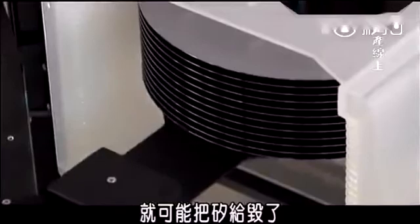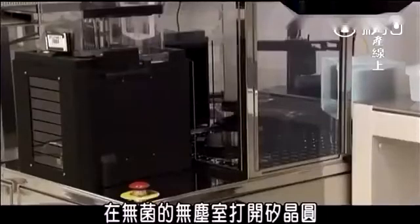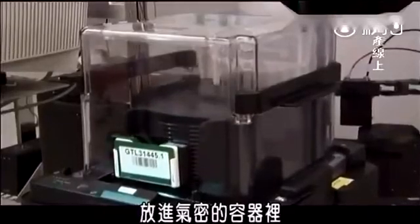Just a single speck of dust, or the wrong kind of contamination, could ruin the silicon. So a robot unpacks the wafers in a sterile, dust-free room and scans the ID number printed on each wafer so it can always be traced. Then the robot stacks the wafers in batches of 25 inside airtight pods.